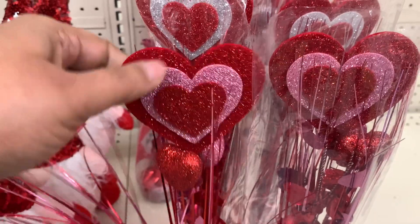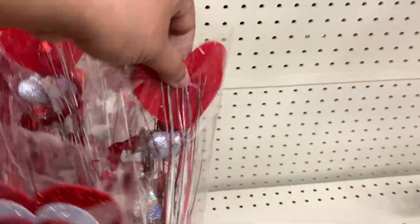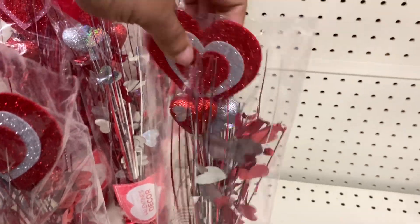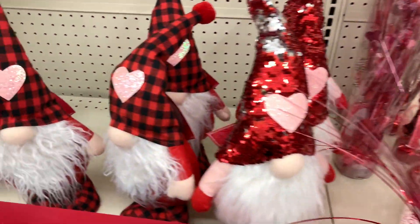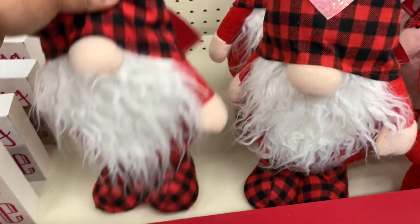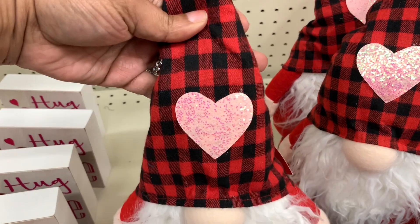This is really pretty — $4 for this. Look, some of them have the pink and some of them have the silver heart in the middle. Oh, that's just the other side. And here are the gnomes — of course, this one has the black and red buffalo check with the little pink heart.